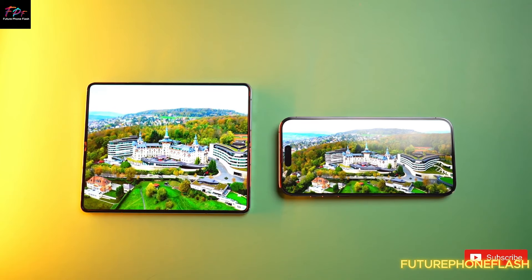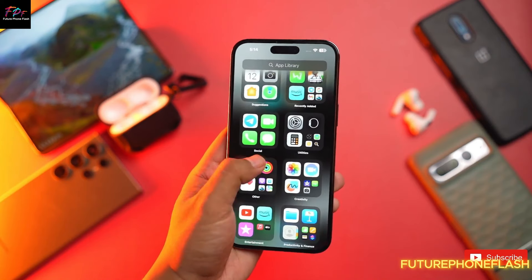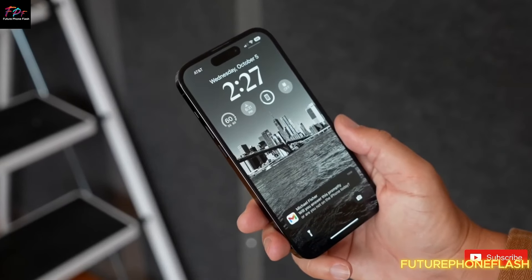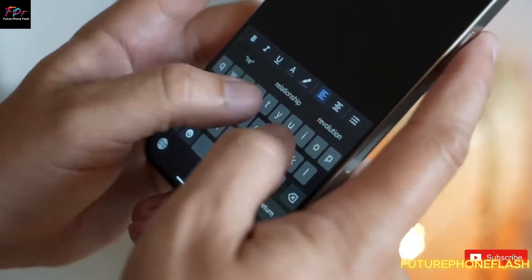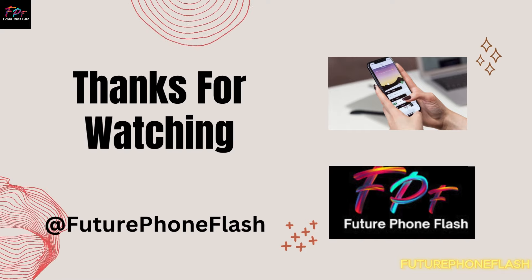There you have it, folks! The iPhone 16 Pro series is shaping up to be a game-changer with its impressive camera upgrades. Are you excited about these new features? Let us know in the comments below. Don't forget to like, subscribe, and hit that notification bell for more updates on the latest tech news. Until next time, stay tech-savvy with Futurephone Flash.